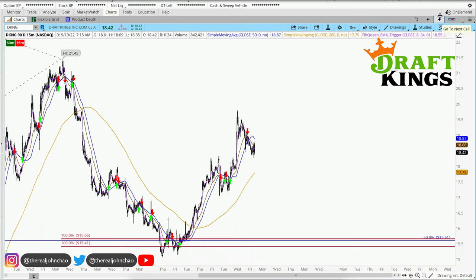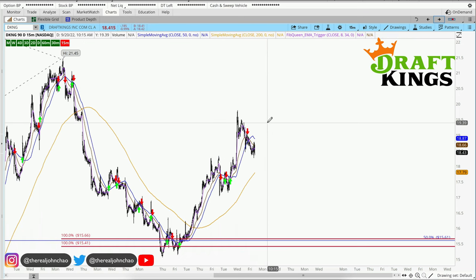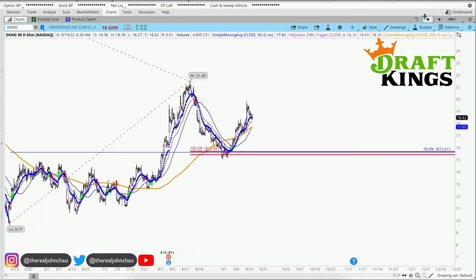On the 15-minute time frame, if you want to go long with DraftKings, you want to make sure you get a trigger to go long on the 15-minute time frame. Right now there's no strength in this chart, so just wait until that 8 moving average crosses the 34 back to the upside. Of course, none of this is financial advice.